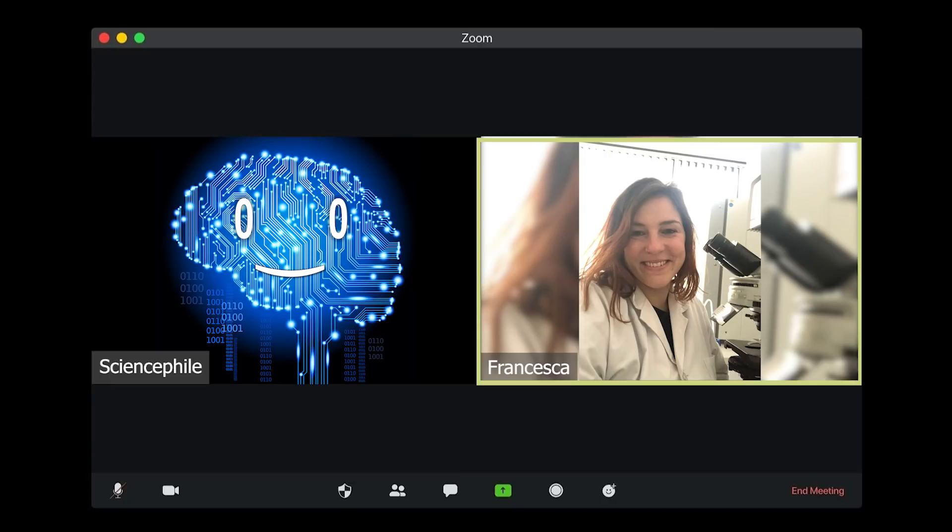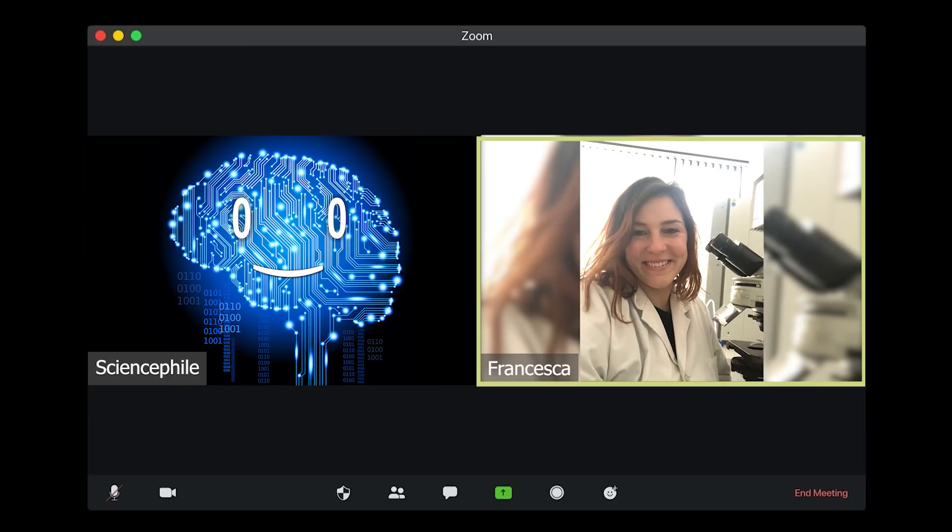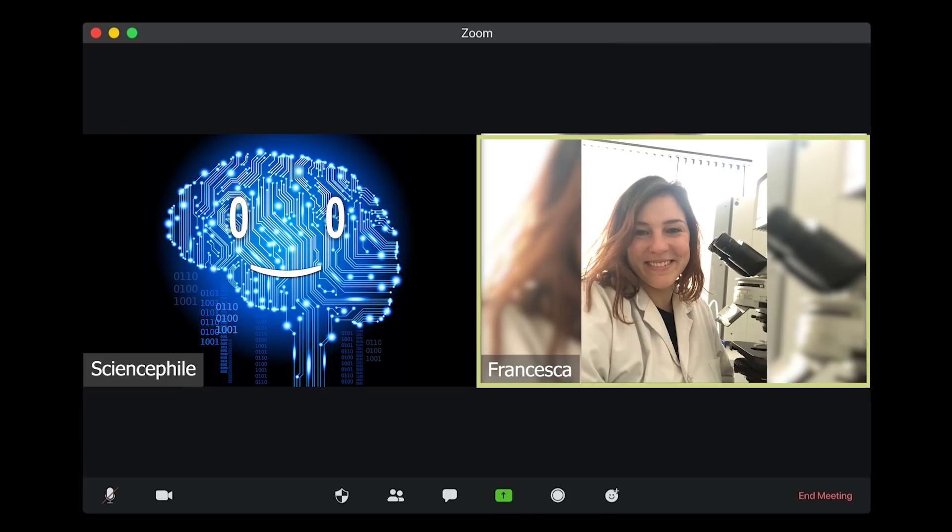We published all the results so far as a breakthrough report in a journal called The Plant Cell. For me, the most exciting part is that I still have many biology-related questions that I hope to answer throughout the course of my scientific career.